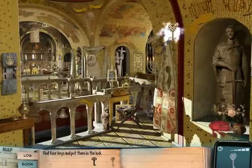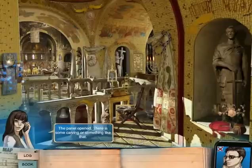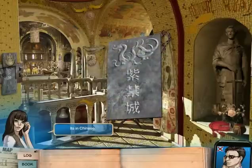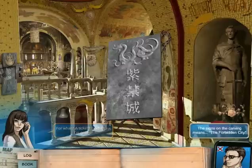Really, really did. And the final key is here. The panel opened — there's some carving or something like that. What exactly? It's in Chinese. Can you send it via email? Sure, I'm sending it now. It's in Chinese. Oh really? I guess you're going to China. Hang on, I'm checking online. The signs on the carving mean the Forbidden City.